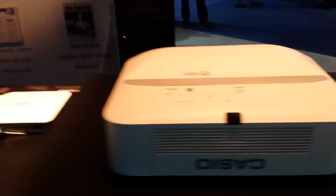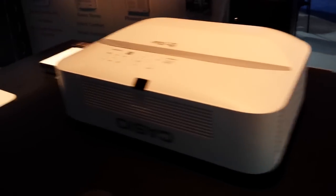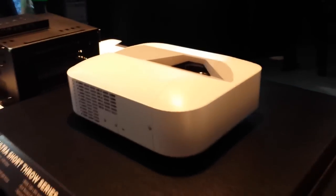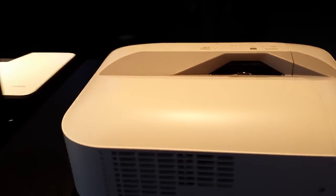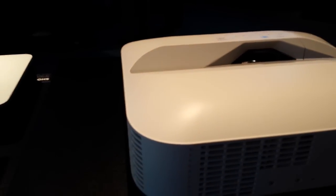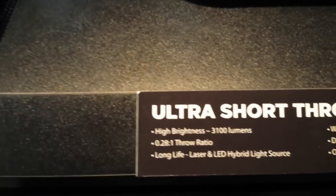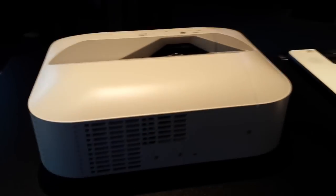This is kind of more of a classroom setting, but yet it could still be implemented for a typical DJ setting where you're wanting to have that short throw. And as you saw, it's only a foot and a half away from this screen. The throw ratio is 0.28 to 1. We're at the Casio booth here at Infocom 2014.